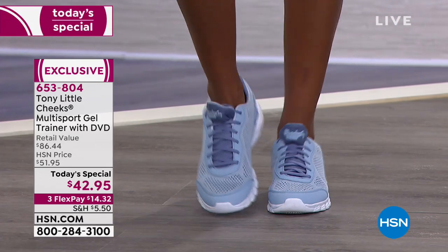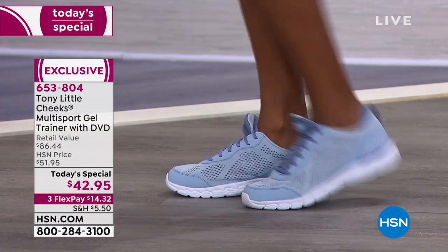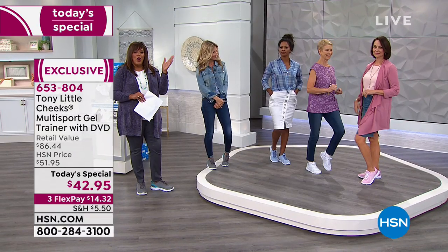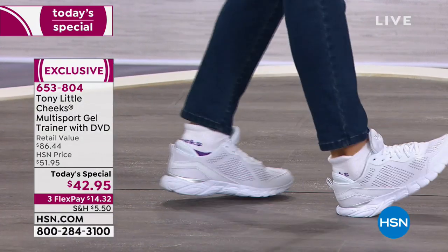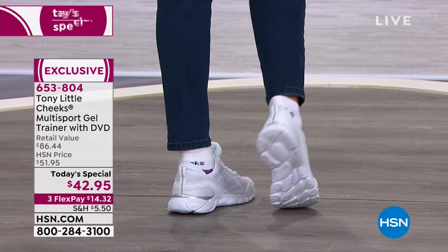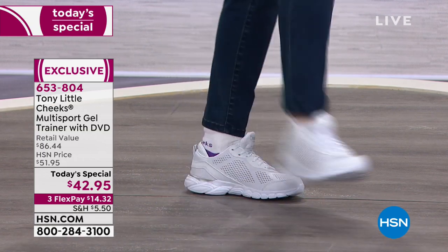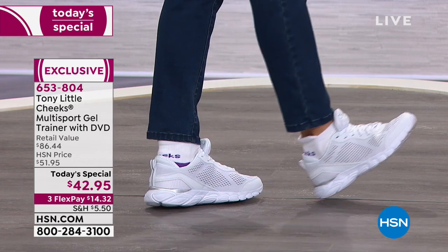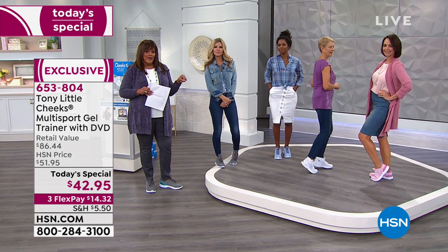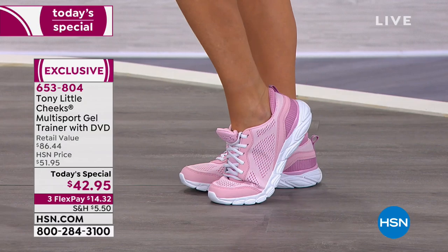So we're showing that it's not only the function of it - because really, if you need a great athletic training shoe, look no further. You can run, you can jog, you can walk the dog, you can do yoga, pilates, cycling, whatever - it covers all of those needs. But when you get off the treadmill, you're just going to look great. Look at Barb - she's wearing the 6 in white. And again, the sizes are 6 to 11, medium and wide, which is so important because there are so many brands that don't offer you the wide size.